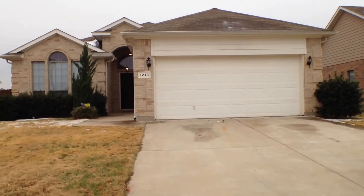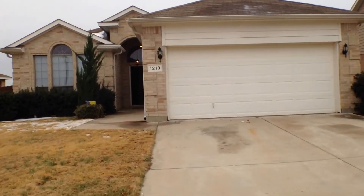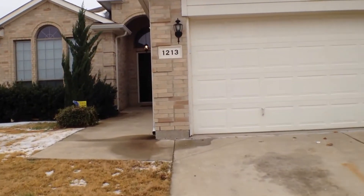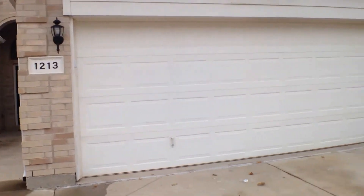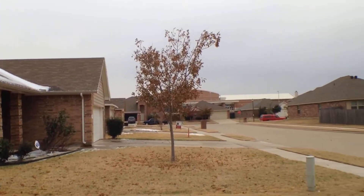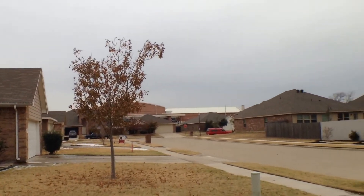Welcome to 1213 Foxtail Lane in Crowley, Texas. This is a four-bedroom, two-bath brick home in a newer neighborhood, very close to the schools.